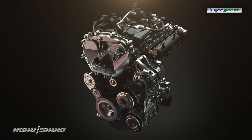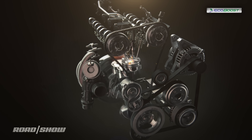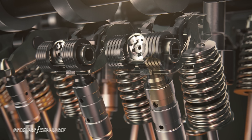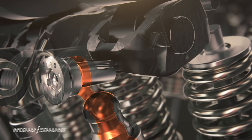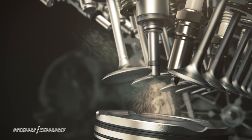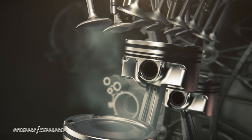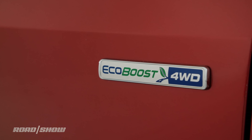The more intriguing engine from a tech standpoint, though, is even smaller. It's a 1.5-liter turbocharged three-cylinder that offers 180 horsepower and 177 pound-feet of torque. The most interesting part is that it's capable of running on just two cylinders to save fuel. Ford uses the same tech on its overseas-only Focus, and it's the first time anyone has managed to do this with a car engine. I can't wait to find out if they've managed to make it a smooth runner.